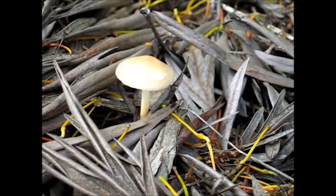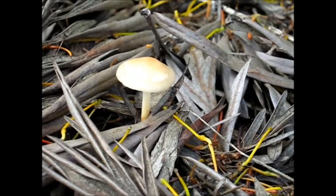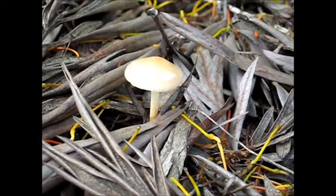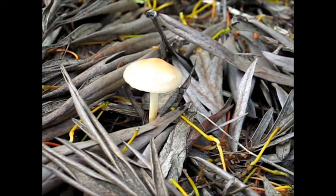This looks like fairyland to me after the rain. All these beautiful fungi coming up — so wonderful. I should become a fairy illustrator of fairy stories. I do like fairies since you've got toadstools and things.